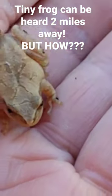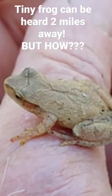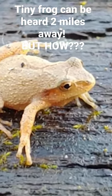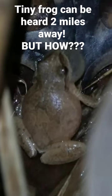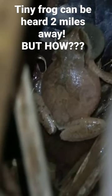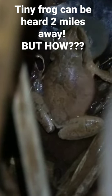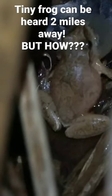That's so deafening, even though they're only as big as your fingertip. The males will take a deep breath, close their nostrils and their mouth, and force air from their lungs into a sack below their chin that inflates like a balloon. As this sack releases air, it passes over their vocal cords, making this very, very loud sound.